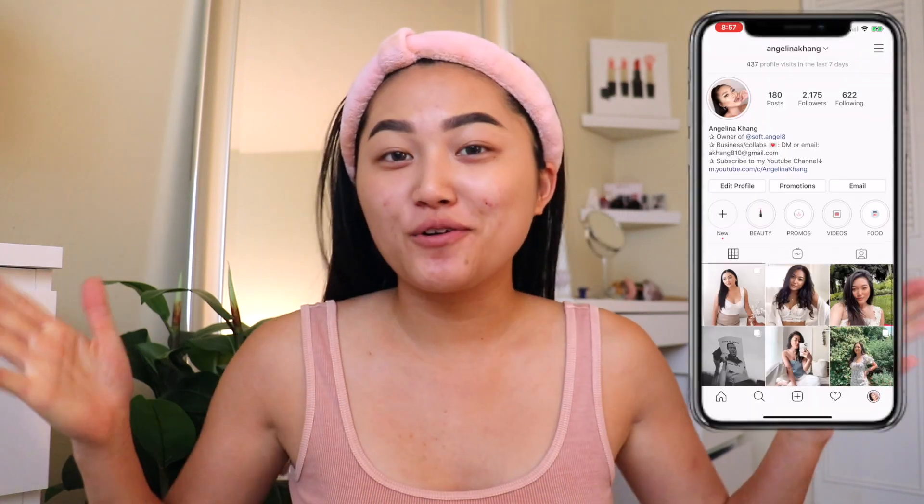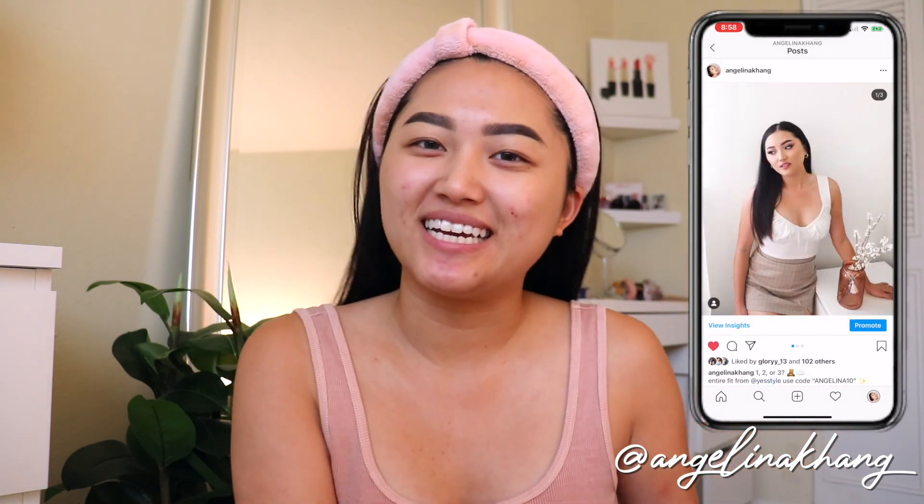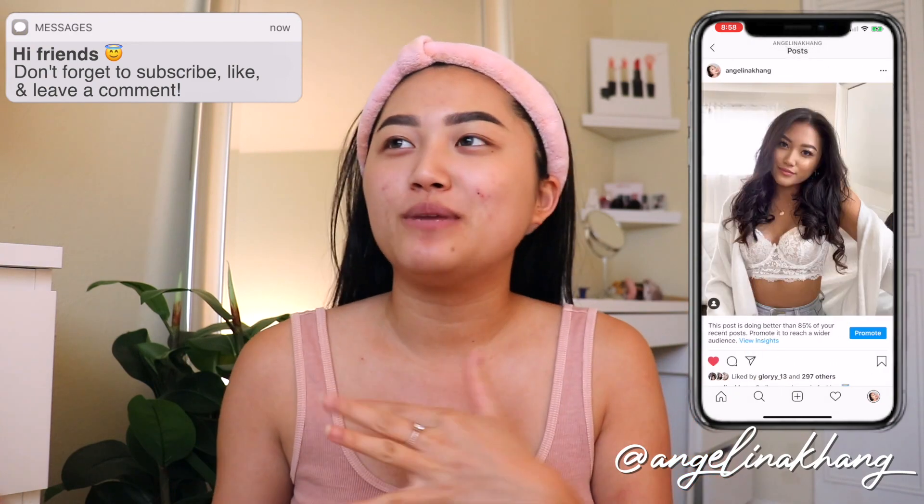Hi you guys, welcome or welcome back to my channel. My name is Angelina in case some of you are new here. If you are new, go ahead and click that subscribe button down below. I upload every Wednesdays, Fridays, and sometimes Sundays.